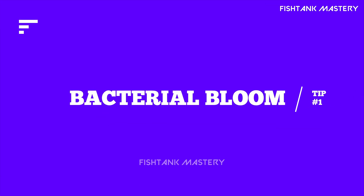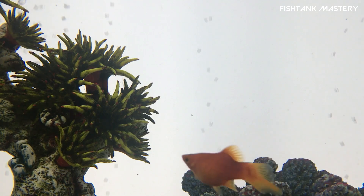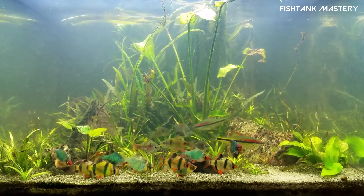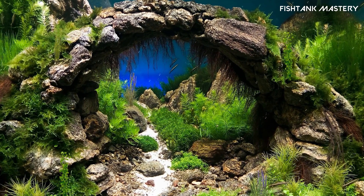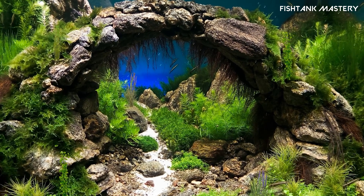Tip number one: bacterial bloom. If your tank is new, or your cycle's just starting, you might be seeing a bacterial bloom. That milky white fog? Totally normal. Fix: be patient, let your filter run, don't add fish, give it a few days. It usually clears up naturally.